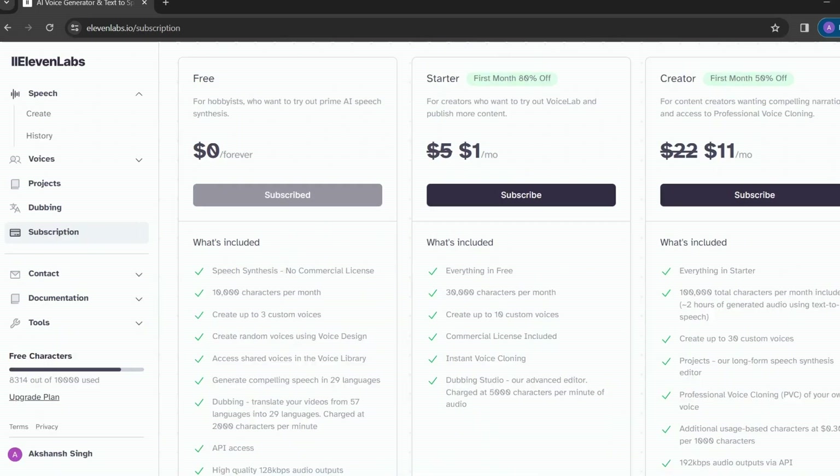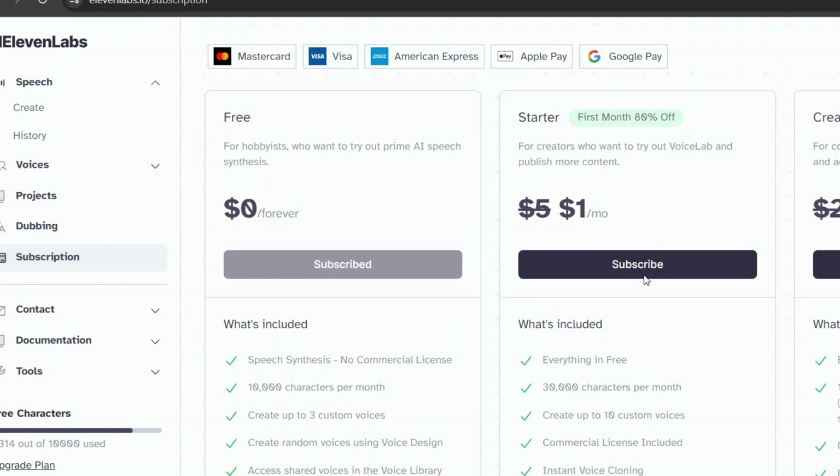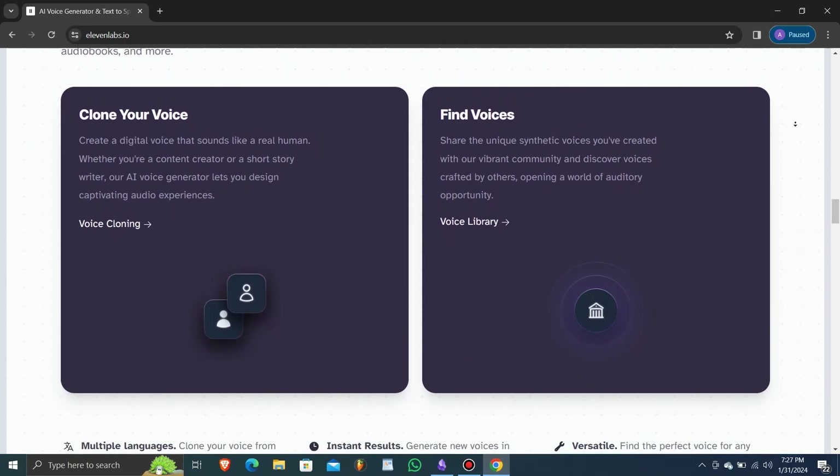At the outset, we have the free plan, perfect for hobbyists eager to try out Prime Speech Synthesis. It's still absolutely free and here to stay. With a monthly character limit of 10,000, you can create up to three custom voices, generate random voices using voice design, and craft speeches in 29 languages. API access adds flexibility, and the audio quality stands at an impressive 128 kilobits per second.